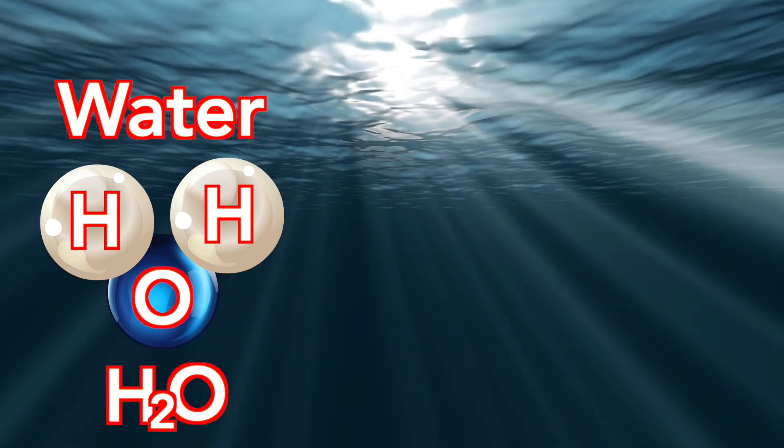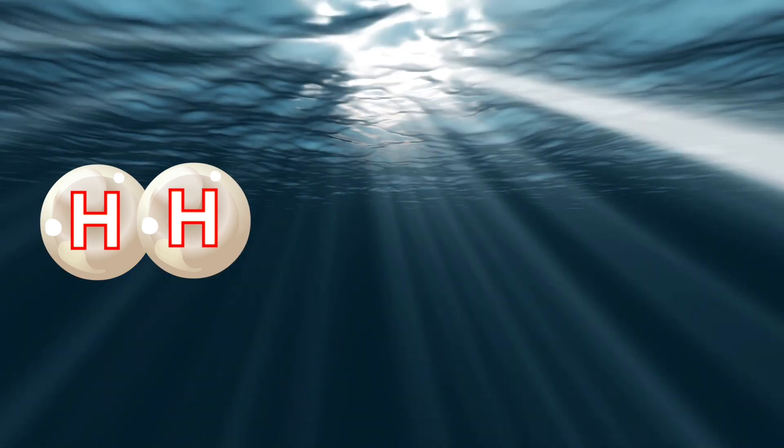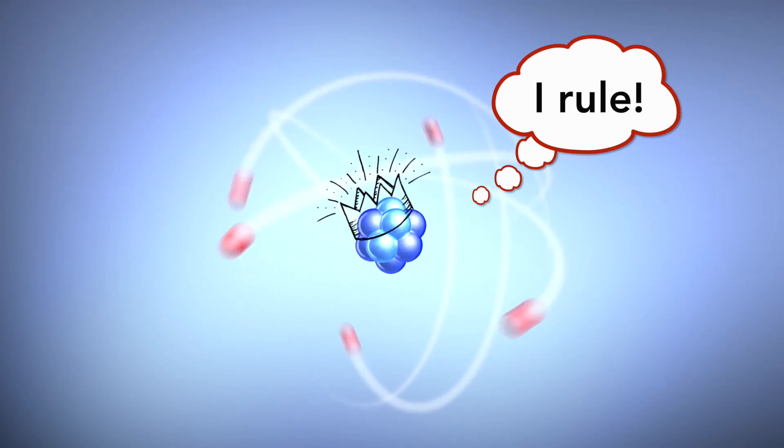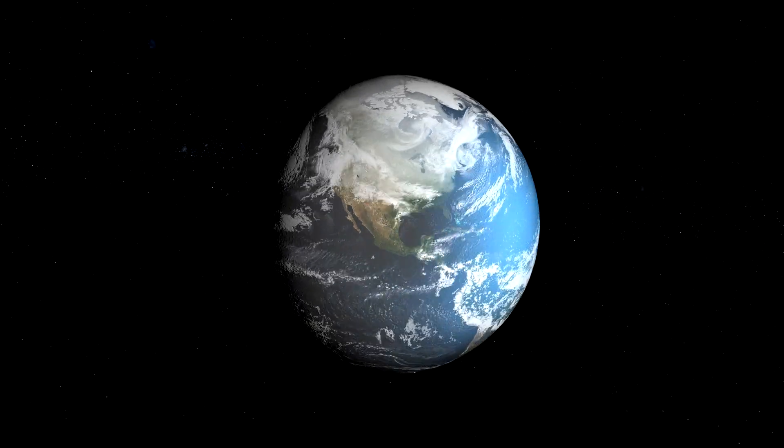And water without the oxygen is just H2, which you can't drink because it's a combustible gas. I could go on all day, but I won't. I'll stop there. To summarize: oxygen rules.